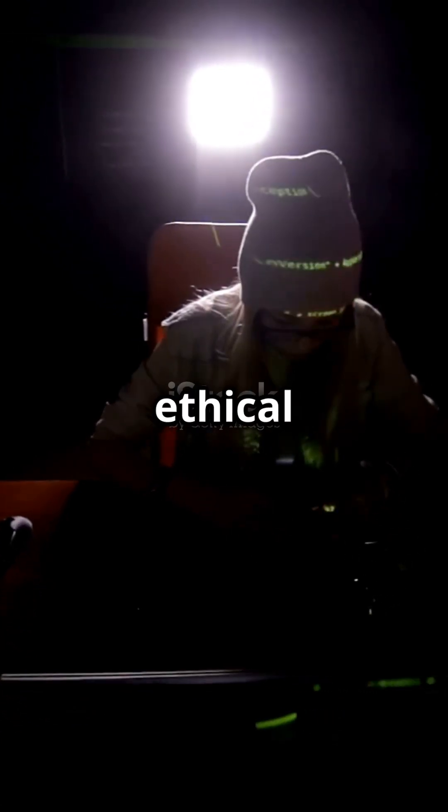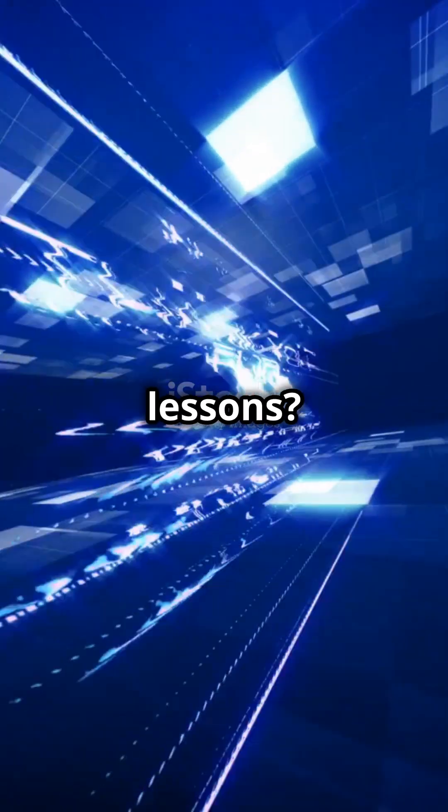This is just the beginning of ethical hacking. Want more lessons? Like and subscribe for the next episode.